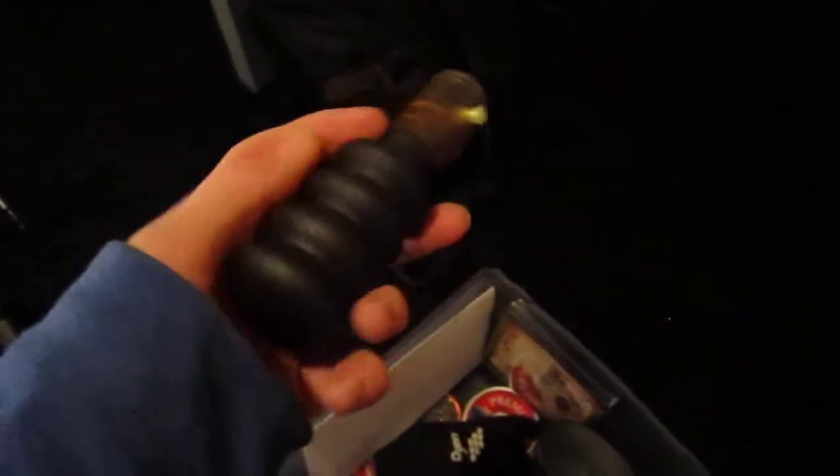Here's how to do a squirrel call — here's the squirrel call, a little fun one. You can blow into it right there. The birds seem to like this more than the squirrels, but doesn't matter.